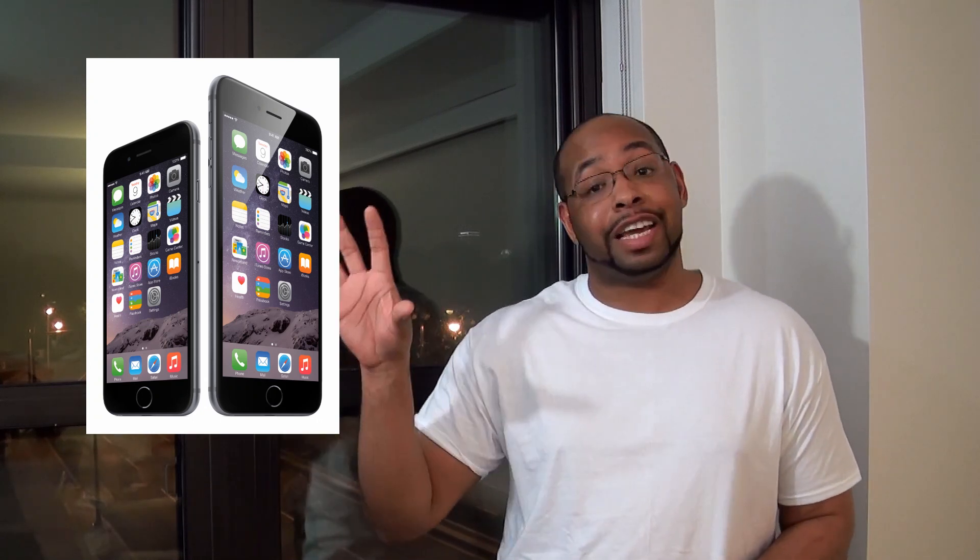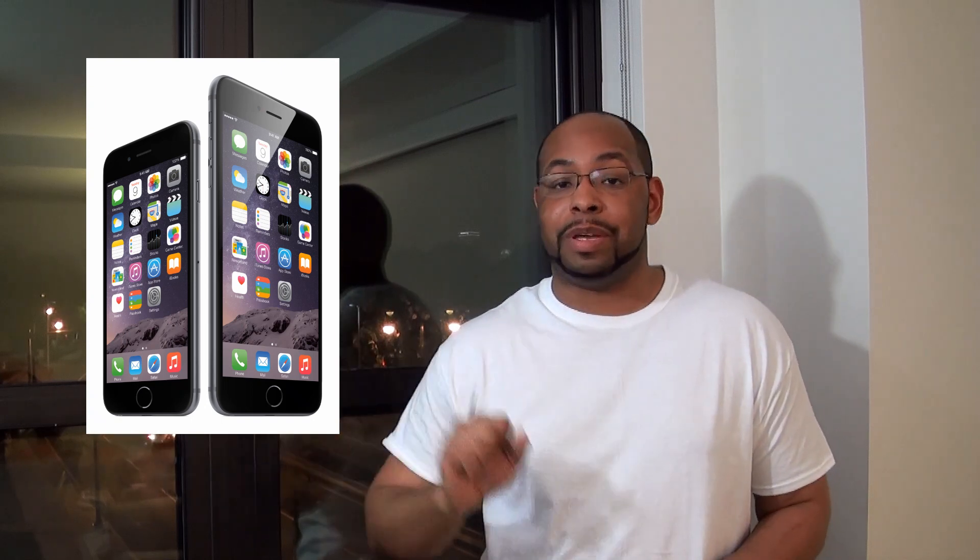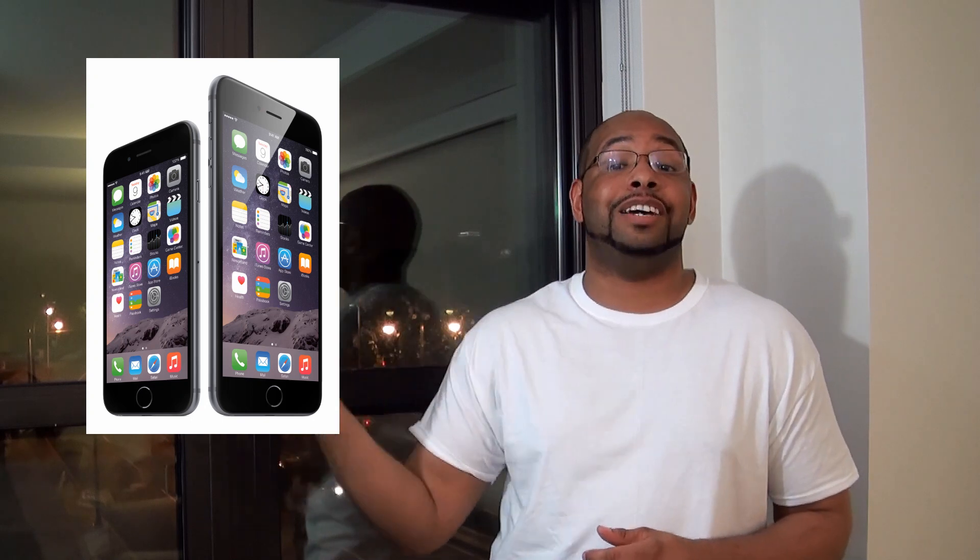I think this two-phone lineup is a response to what Samsung has done with the Galaxy line — where you have the Galaxy S series like the Galaxy S5 and then the Galaxy Note series like the Galaxy Note 4. It's a two-pronged way of attacking the market with both regular phones and phablets. Apple is now entering the phablet space, though I'm not quite sure it has the software and extra features — like multi-window — that the Galaxy Note has to compete well in that market. We'll see how that all works out.